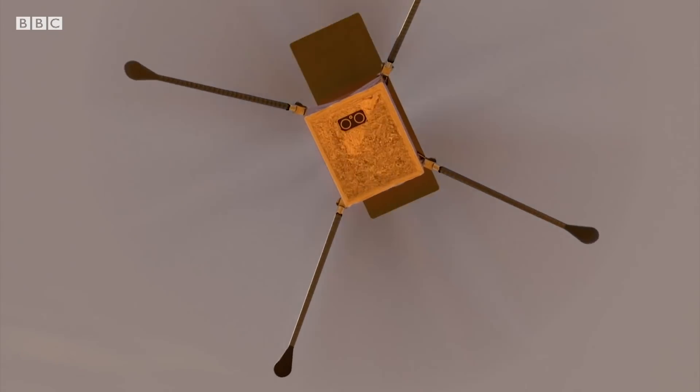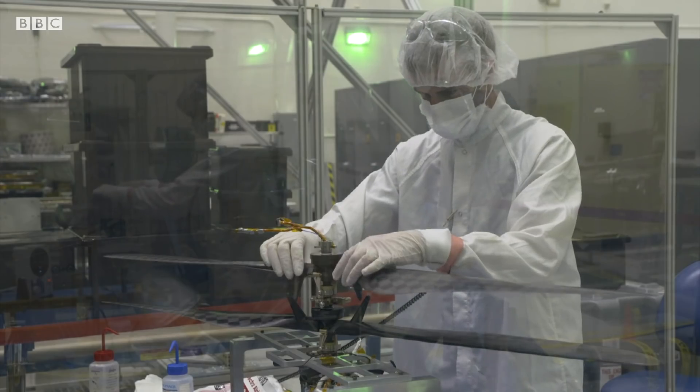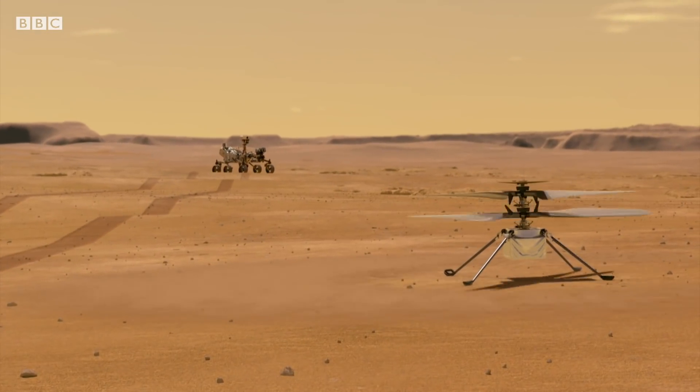Because Mars is so far away from Earth, there's too much of a delay for you to be able to control this thing with a joystick. So scientists are sending commands way, way, way in advance. Essentially, this machine will be taking off by itself, flying by itself, and landing by itself.